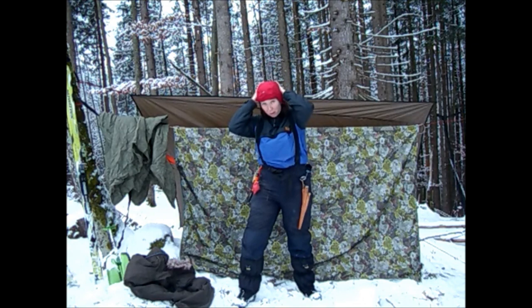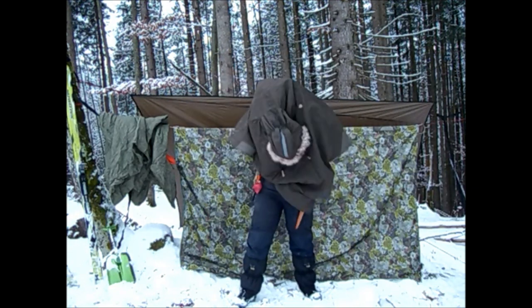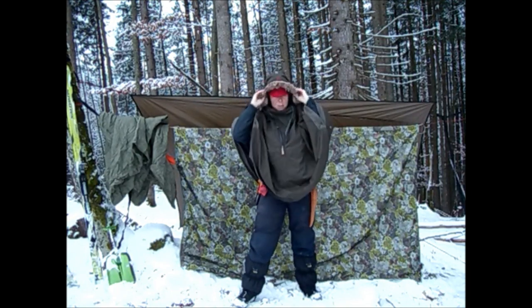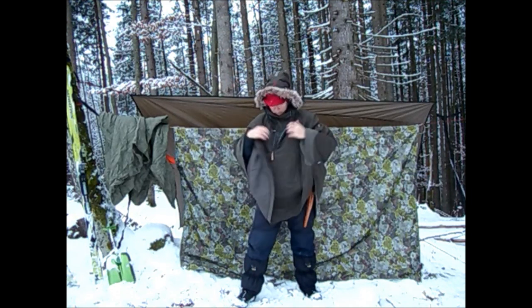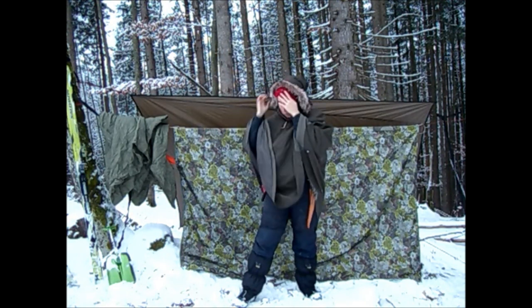I put on my trusty alpine cap and my Fjallraven cape - very warm. It gives me the warmth I need but I still have a lot of flexibility and a lot of aeration, and it's also really good for sleeping in.